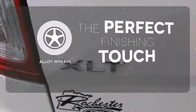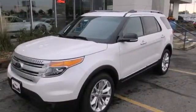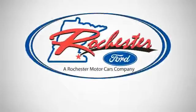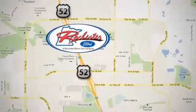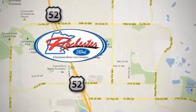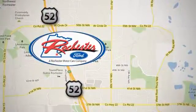Stand out from the crowd with the alloy wheels. Take this hardy SUV for a test drive today. Experience the difference at Rochester Ford. We're conveniently located between 41st Street and 55th Street NW on Highway 52 in Rochester, Minnesota.